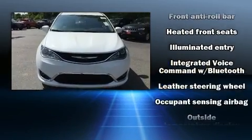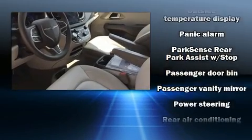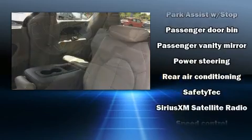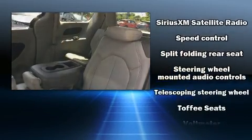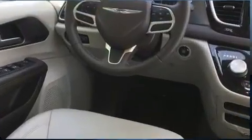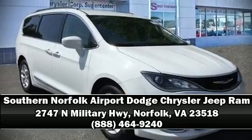Demonstrating thoughtful attention to detail, curtain airbags combined with standard stability control create a comprehensive safety network. It also arrives with a Carfax history report indicating just one previous owner. Stop by our dealership or give us a call for more information.